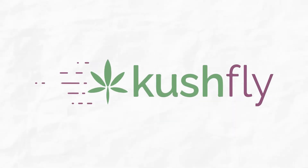Hi, welcome to Kushfly. Today we'll discuss the difference between sativa, indica, and hybrid marijuana.